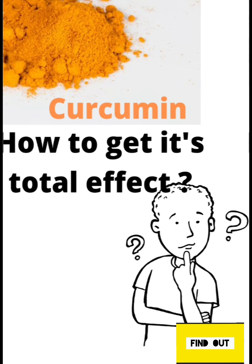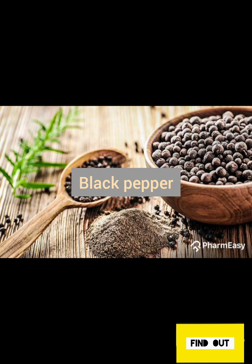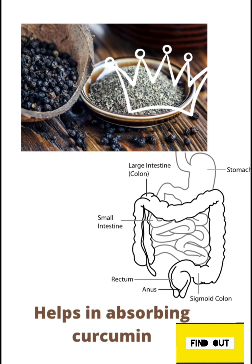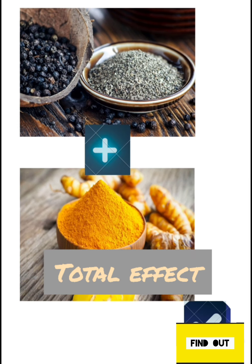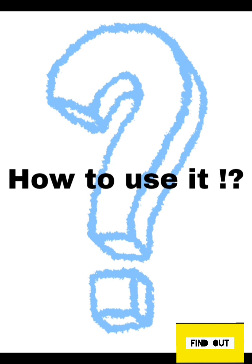Now comes black pepper, which is known as the king of spices. This wonderful spice, apart from its individual uses as an antioxidant and anti-inflammatory, enhances absorption of many vitamins like calcium, selenium, and much more in our intestine. Black pepper also helps in absorption of curcumin, even though it is present in less quantity in turmeric. By this combination, we get the total effect of curcumin and black pepper.